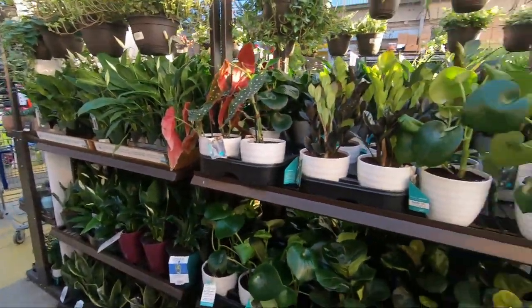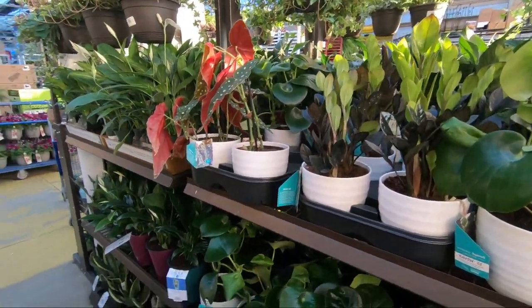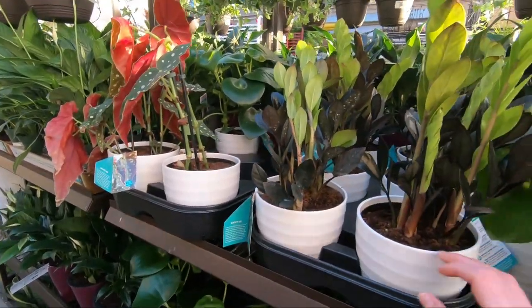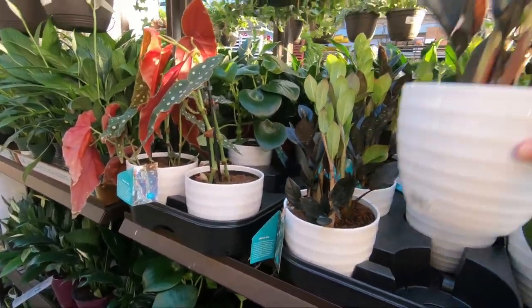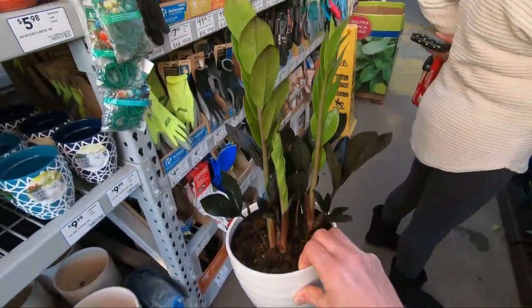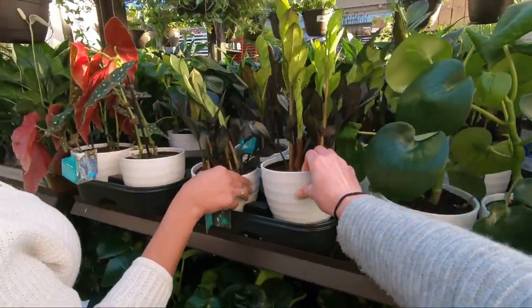Debbie's going to pick out a ZZ for my mom. Pick well, because my mom's judging — no pressure! Here are the ZZs. If you guys are looking for them, they are in Fayetteville finally, for the second time.